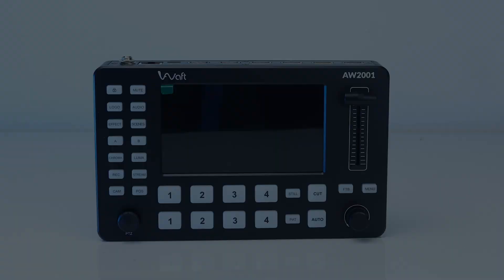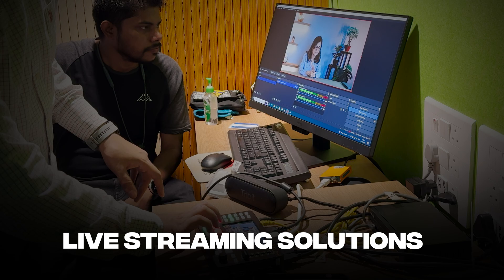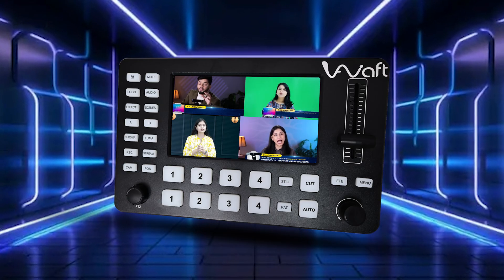Introducing the AIVorp Video Mixer, a groundbreaking compact light streaming solution designed to deliver powerful performance in a portable form factor. Packed with features, this device is the perfect partner for creators, professionals, and anyone seeking a seamless light production experience anytime,